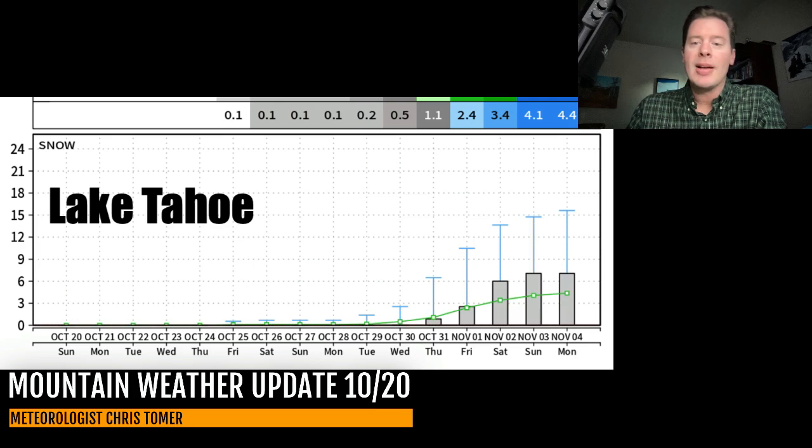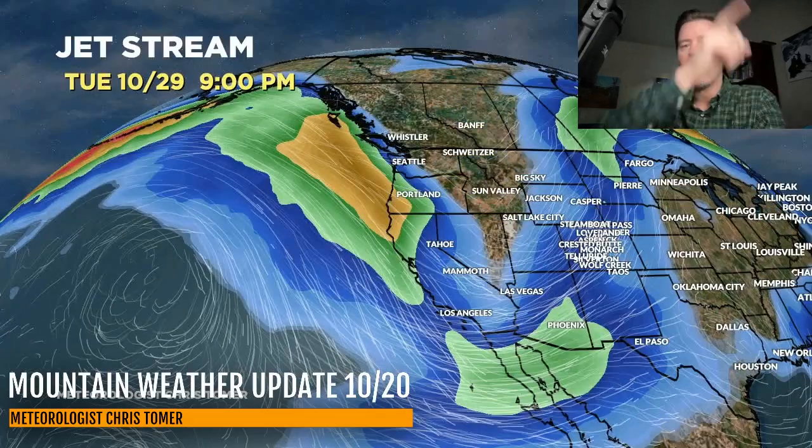Here's the jet stream forecast. By close of business today, there's our cutoff low over Colorado and New Mexico. Let's push this into the future — there's Monday, there's Tuesday. Now watch to the west: here comes the next active storm system moving into the Pacific Northwest, October 27th, 28th, and 29th. You can see the dip in the jet stream — that's the one I think will plow further to the south into the Intermountain West. So end of the month is what we're looking at.